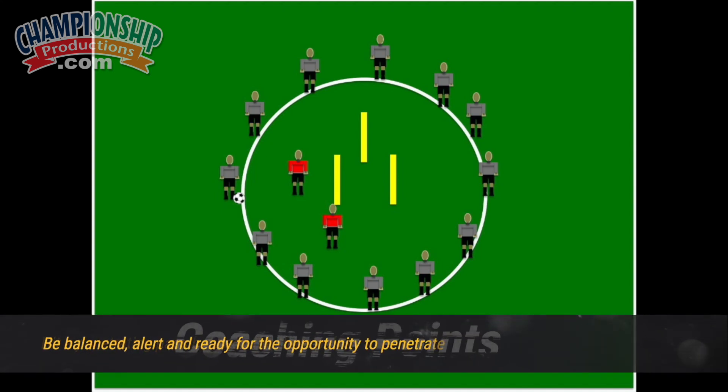The coaching points are pretty simple here. Be balanced, be on your toes, be ready to get the ball from all different angles, and be able to have your eyes up so you can see when that penetrating ball is able to be hit.